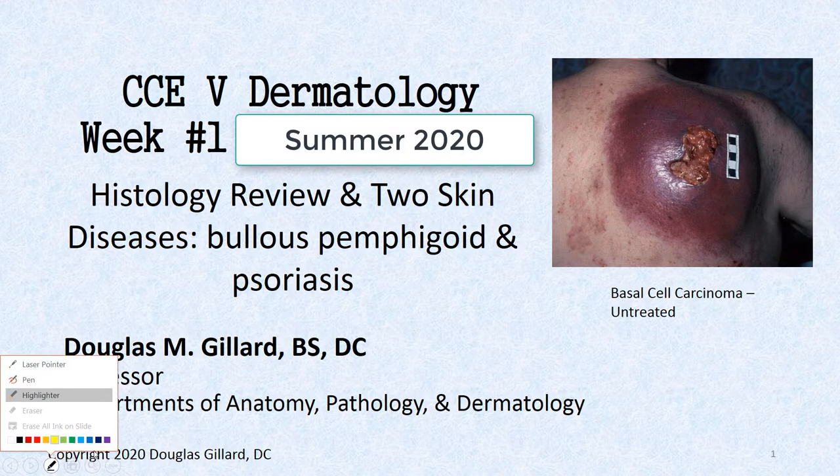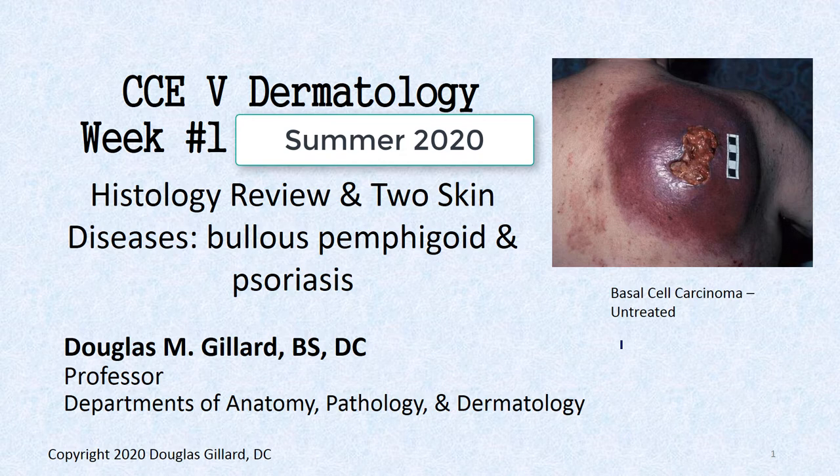What a great picture to open the course with — that's an untreated basal cell carcinoma. Why in the world people wait so long: this guy came down from the hills of Tennessee, didn't believe in medicine, and it was way too late. He passed away shortly after this was taken; it spread to his brain and lungs and all sorts of stuff.